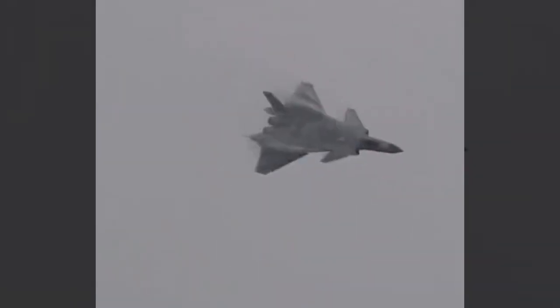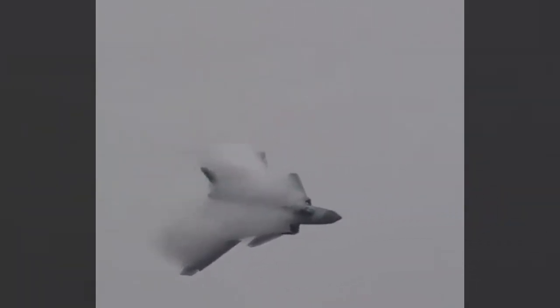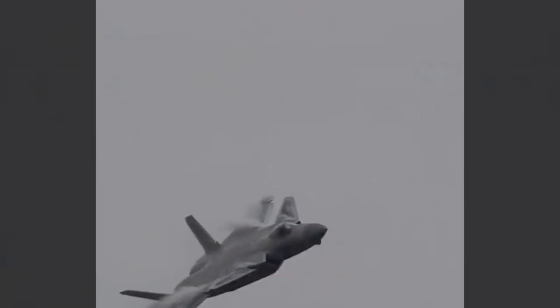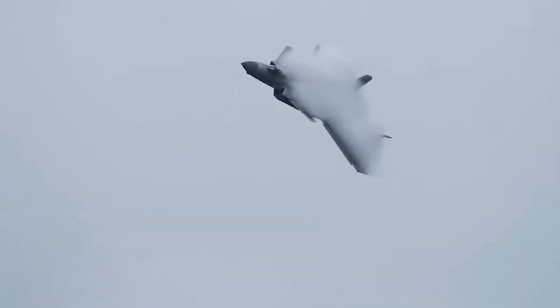When the J-20 wing produces positive lift, the pressure on the lower wing surface is higher than that on the upper wing surface. Under the action of the pressure difference between the upper and lower wing surfaces, the lower high-pressure airflow rolls up along the wing tip and flows to the upper side of the low-pressure wing surface, forming a spiral vortex movement, which produces the wing tip vortex on the J-20.